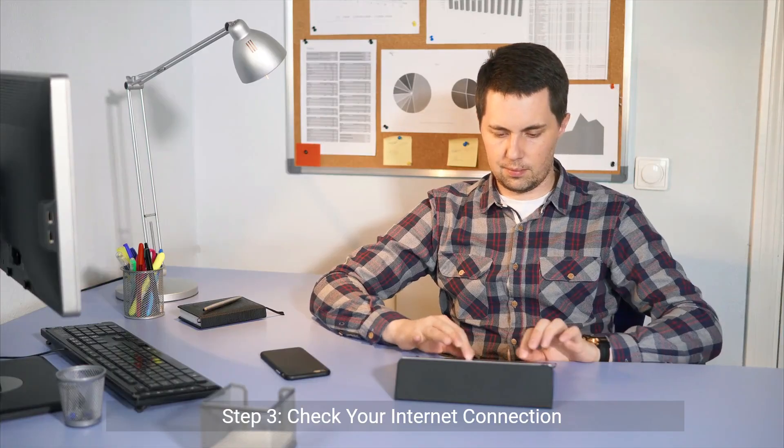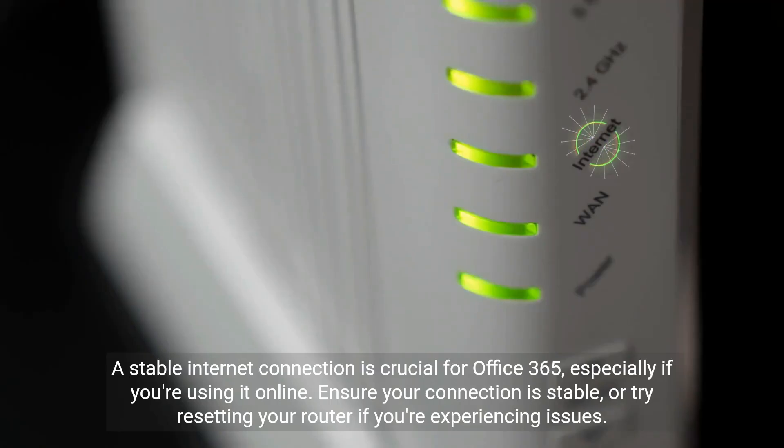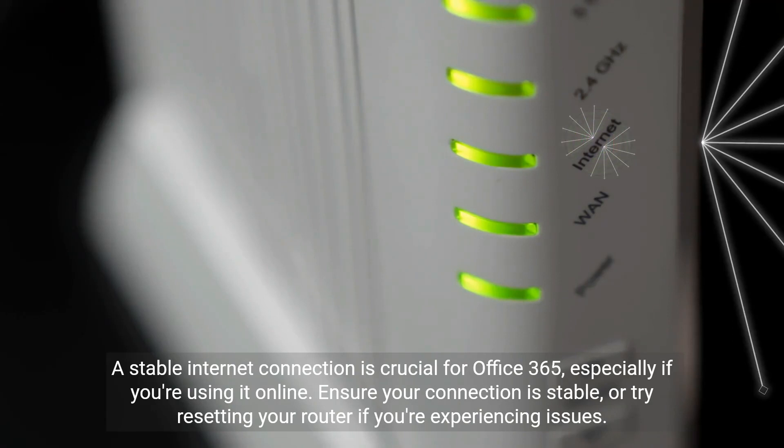Step 3: Check your Internet Connection. A stable internet connection is crucial for Office 365, especially if you're using it online. Ensure your connection is stable, or try resetting your router if you're experiencing issues.